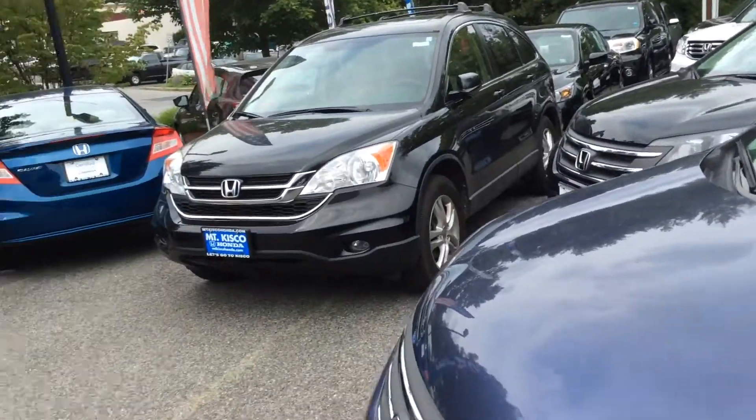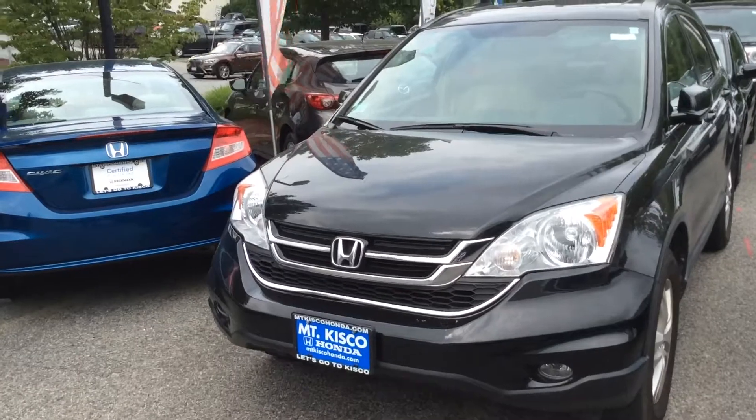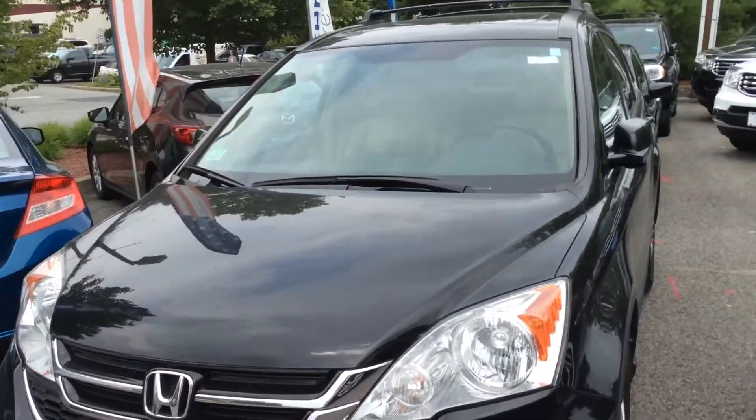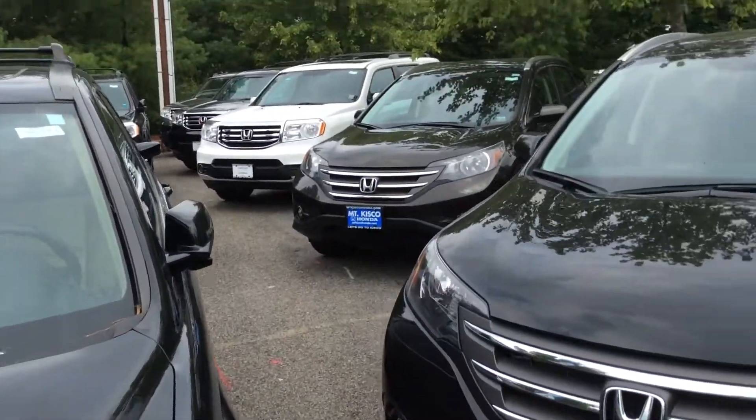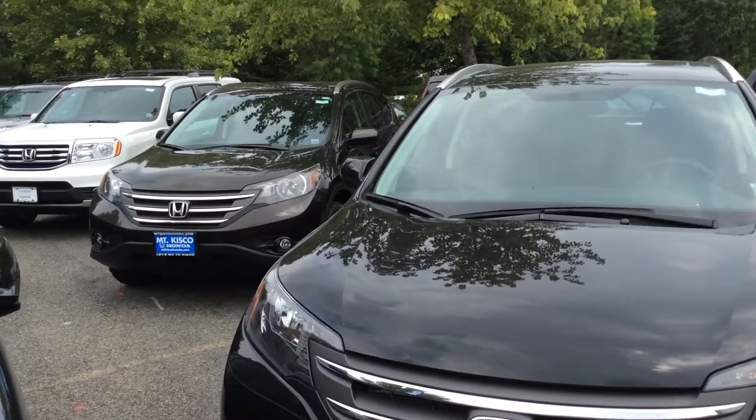Brian Durkin here at Mt. Casco Honda. You can reach us at 914-666-0030, extension 105, or by replying to an email back from either me or Tony. Thanks Drew, and I hope to hear back from you. Have a great day.